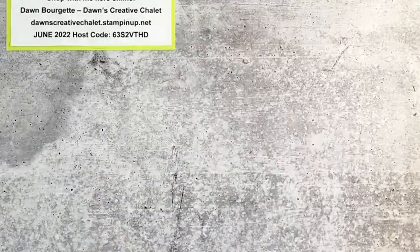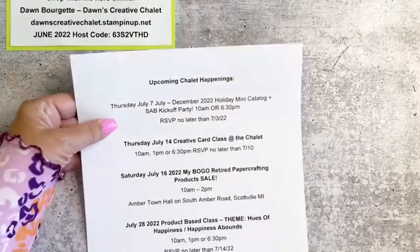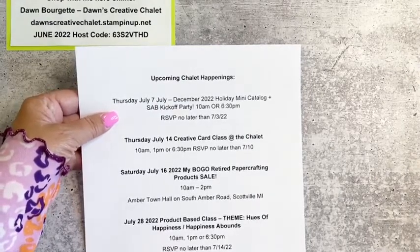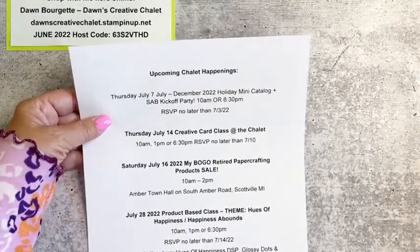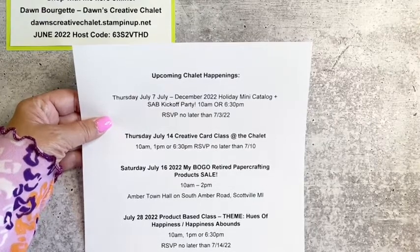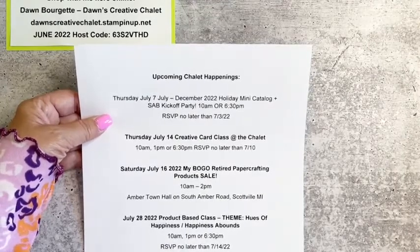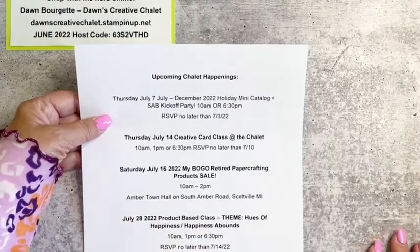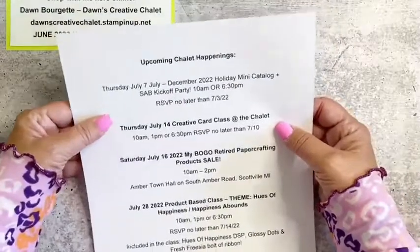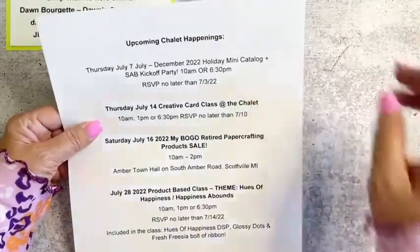Let's go over upcoming events here at the chalet. For those of you who are local, on Thursday July 7th I have my catalog kickoff for the July through December book — I'm calling it a holiday party, like Christmas in July! You'll need to RSVP no later than July 3rd. We're going to make five projects, I'll have catalogs and displays of new product for you to see. It's $25 or free with a minimum order. Celebration starts at the same time — that means free stuff!